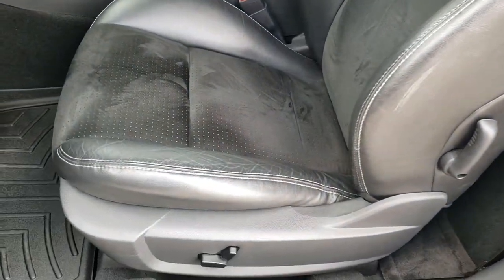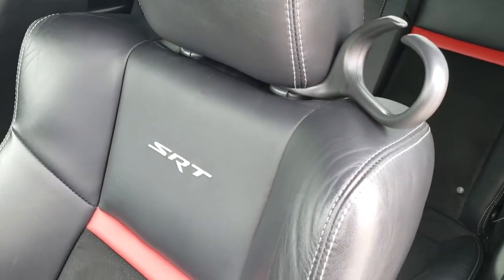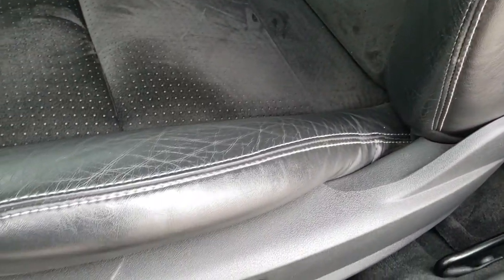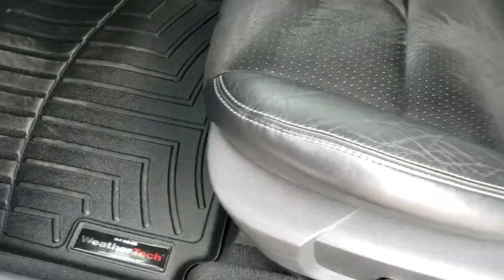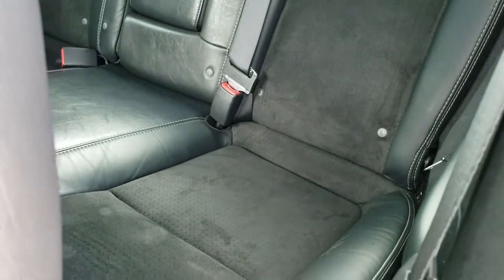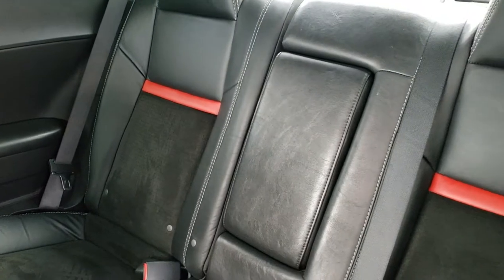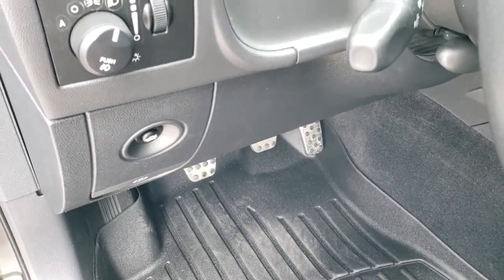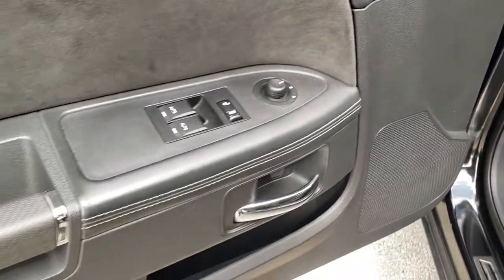Inside, the SRT package gives you the black leather and suede interior with SRT stitched into the backrest. There are no rips or tears on the seats. You do get a power driver seat and WeatherTech floor mats in the front. The back seats are in really nice condition as well — no rips or tears back there — and it does have the LATCH child safety system. You get auto headlamps, bright pedals, and power locks, mirrors and windows.